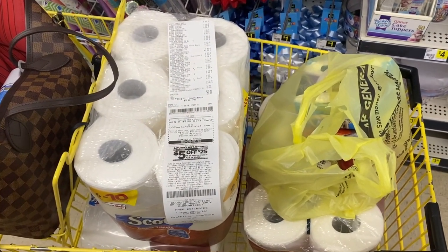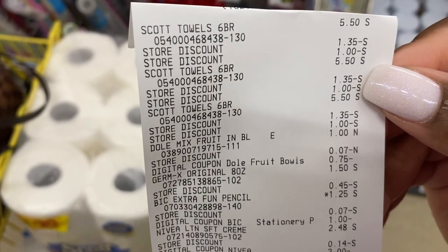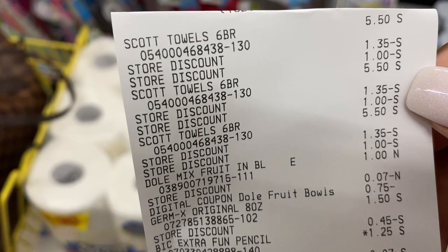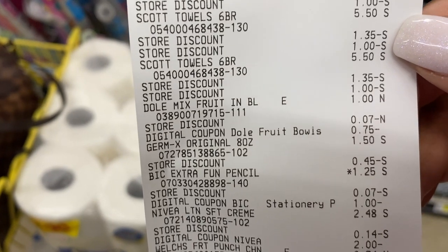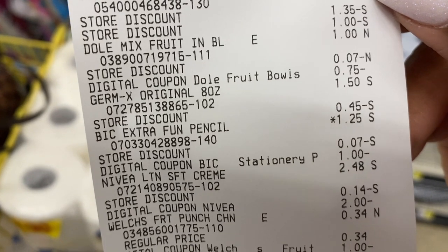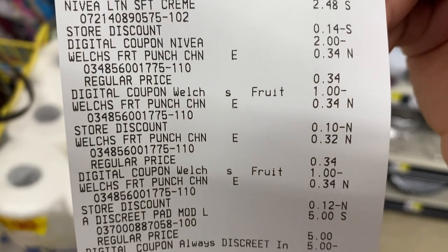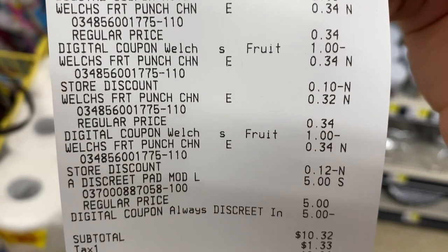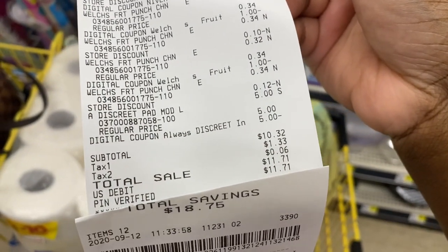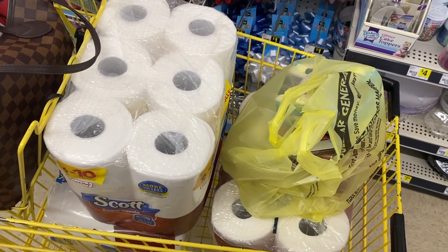Let's go over how it worked out. My total was a little more than anticipated because the Germ-X was actually $1.50 versus $1 — I should have picked up the smaller ones from the travel section instead. There are our three Scott paper towels at $5.50 each, the Dole $1 with the $0.75 digital, Germ-X for $1.50, the Big Extra Fun pencil with the dollar digital, the Nivea at $2.48 with the $2 digital, the Welch's with the $1 digitals for a little overage, and the Always Discreet that was free after the $5 digital. Subtotal came to $10.32 with a total savings of $18.75 on 12 items.